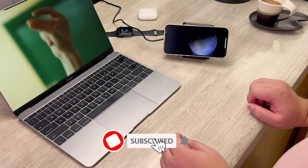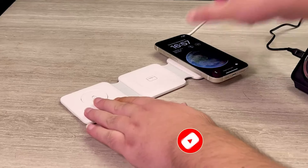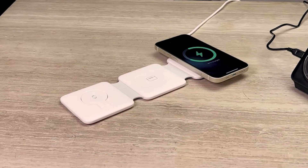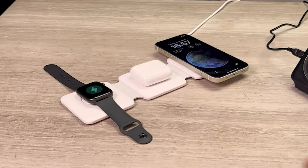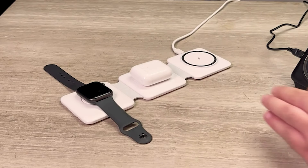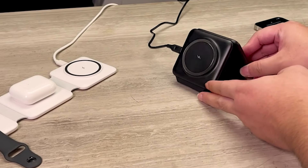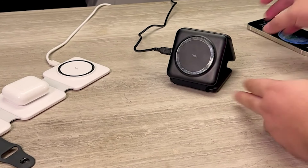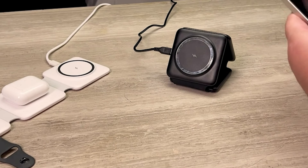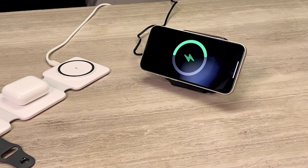The foldable design allows for easy portability, making it ideal for travel or use on your desk. The magnetic feature ensures secure and stable charging connections, preventing accidental disconnections. With its wireless charging capabilities, you can eliminate the need for messy cables and enjoy a clutter-free charging experience. Keep your Apple devices powered up and organized with this charging station.